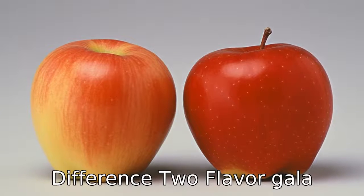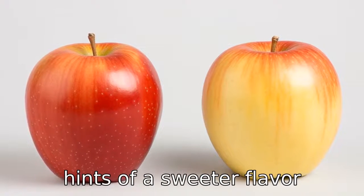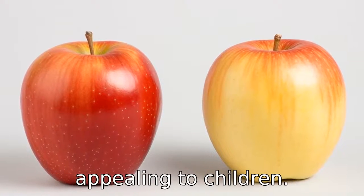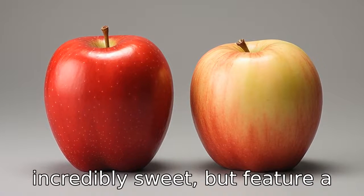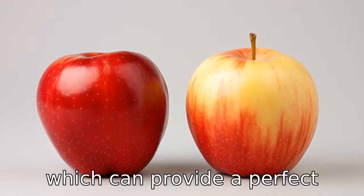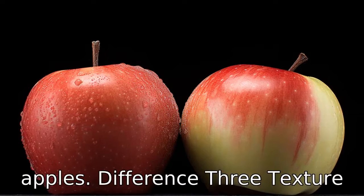Difference 2: Flavor. Gala apples have a very sweet flavor with mild floral notes. These hints of a sweeter flavor profile make them particularly appealing to children. Conversely, Fuji apples are incredibly sweet but feature a bit more tartness than galas, which can provide a perfect balance for people who enjoy sweet yet slightly tangy apples.